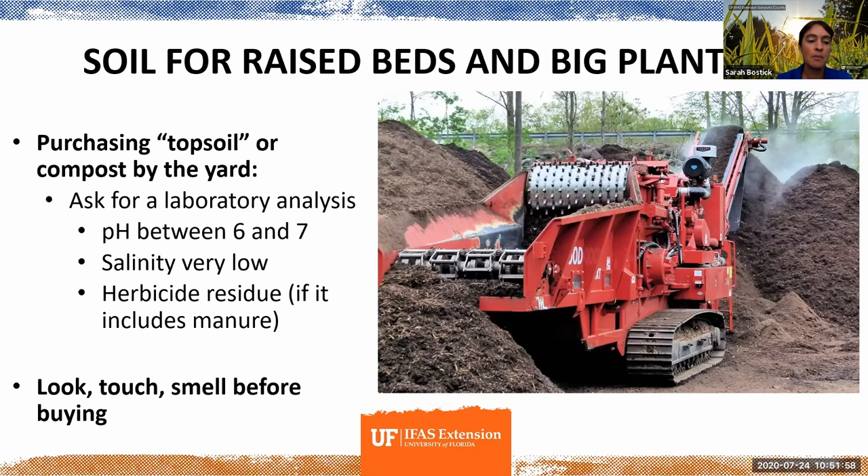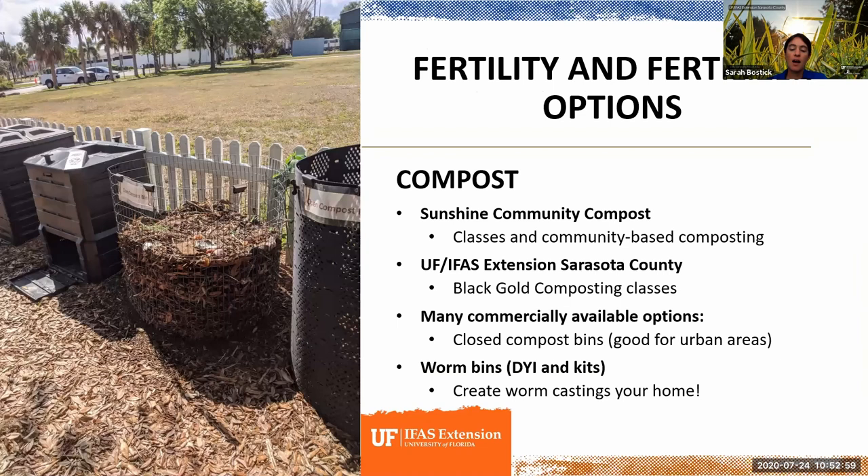Another issue sometimes seen in school gardens that purchase bulk compost is high salinity — high salt levels in the potting soil. Plants don't like really salty soil; that's part of why not many things grow well at the beach. Also, if the mix might have manure in it, you want to ask for an herbicide residue test. Persistent herbicides can make it through a horse or cow's digestive system and through the composting process and still persist for another couple of years.